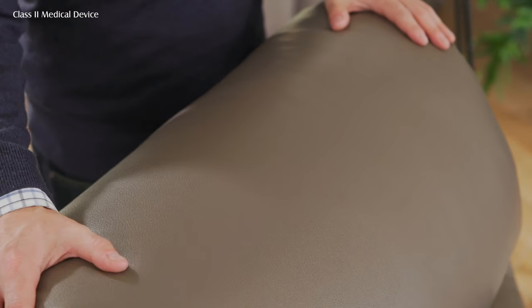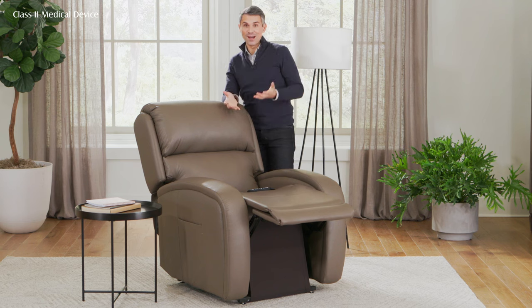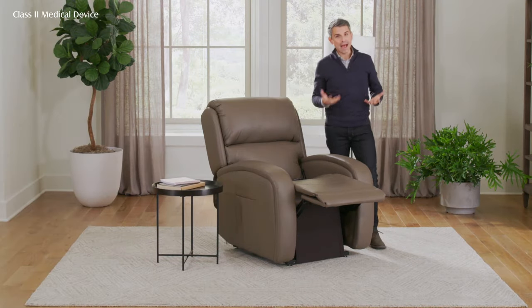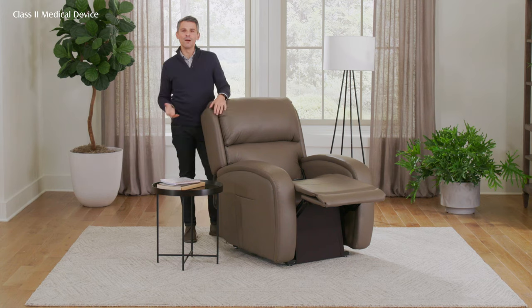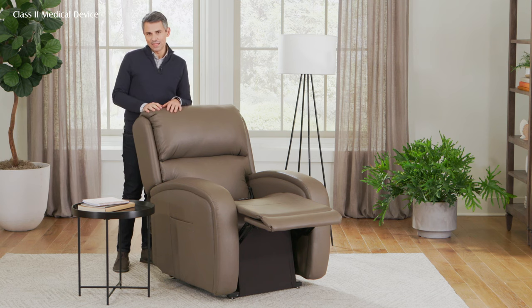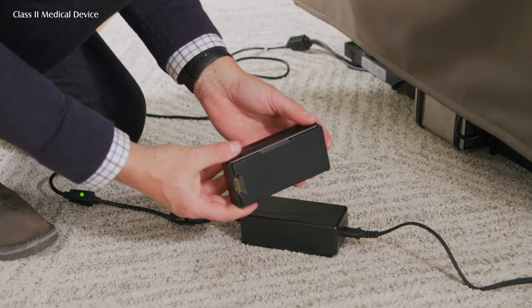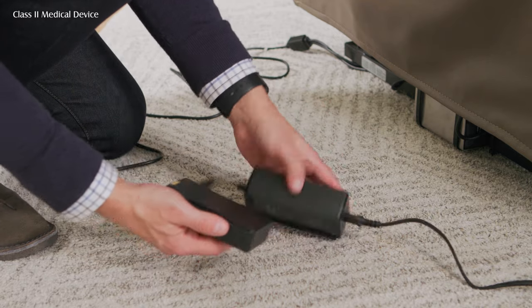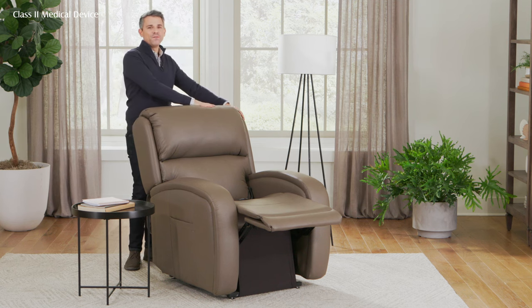As for fabrics, we only use the best in the industry — at least double the industry standard when it comes to durability and longevity. Since this is a powered recliner, what happens when the power goes out? We thought of this. Certain models have a 9-volt battery backup using two 9-volt batteries, giving enough power to get you fully into a seated position during an outage. Select models also have a lithium-ion option — a rechargeable lithium-ion battery pack that keeps you in an upright position and automatically recharges when power returns.